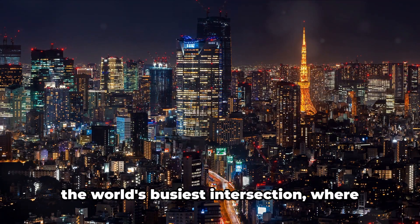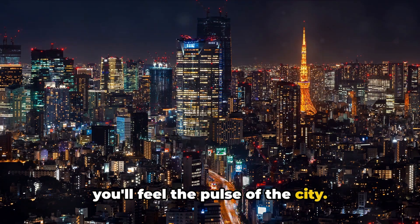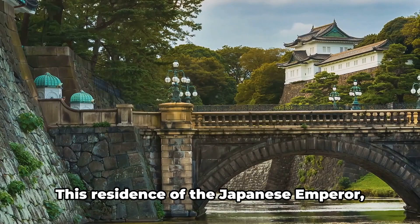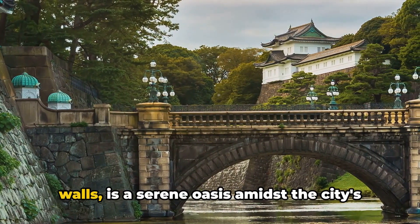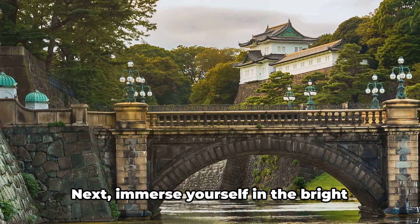Start your journey at Shibuya Crossing, the world's busiest intersection, where you'll feel the pulse of the city. From there, let's dive into history at the Imperial Palace. This residence of the Japanese emperor, surrounded by moats and massive stone walls, is a serene oasis amidst the city's hustle and bustle.